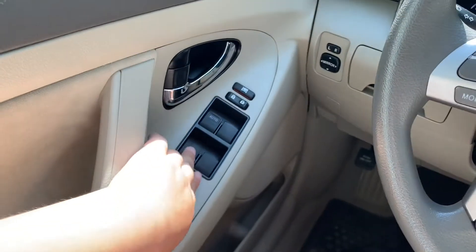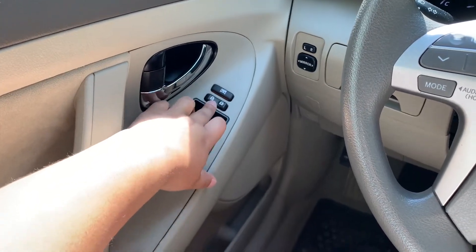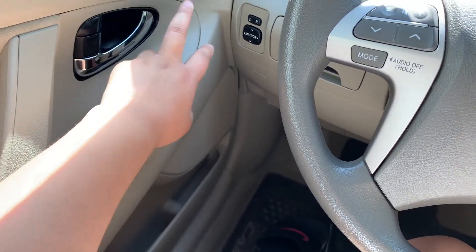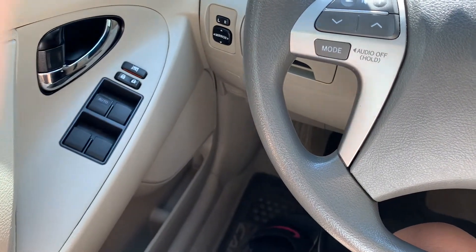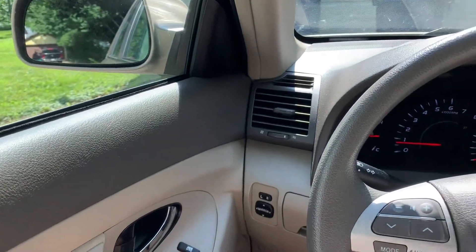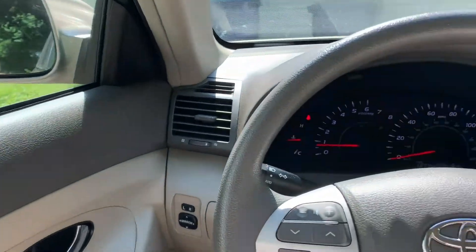On my driver's side I have nothing down there — no umbrellas, no trash, it's pretty much clean. Here I have my window controls, my lock and unlock control, and my window privilege control, which I use quite a lot because my boyfriend gets super annoying with the windows. I usually put the window privilege button down. Right here are my side mirror controls.